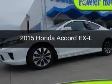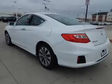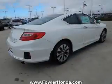This is a new 2015 Honda Accord. It's powered by front-wheel drive, a 2.4-liter 4-cylinder engine, and a continuously variable transmission.